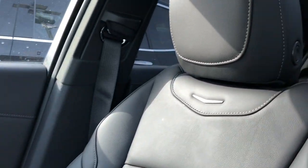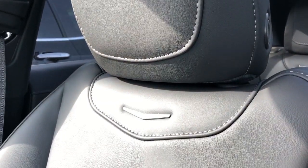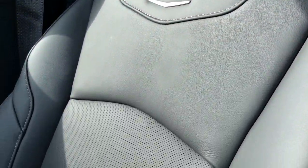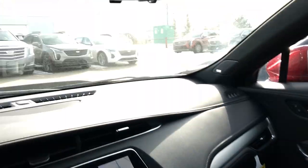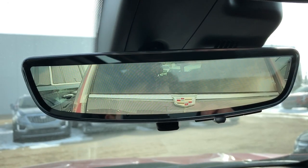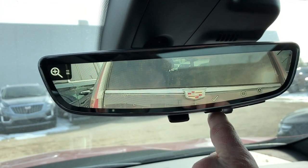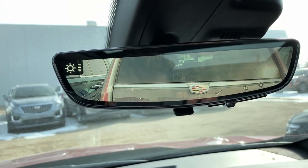The front seats in the Cadillac XT4 are featured in our black patent leather. We have our Cadillac silhouette in chrome and perforated leather in the lower portion of the seats. The rear view mirror also doubles as a rear view camera, allowing for a 300% better view of what's behind us. We can also adjust the brightness, zoom, and vertical positioning.